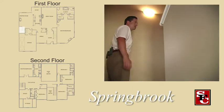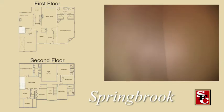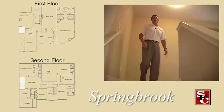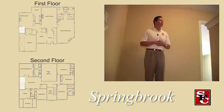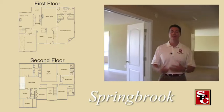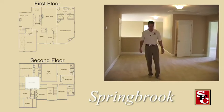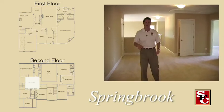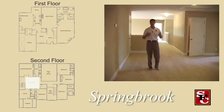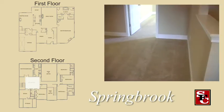Going up the back staircase brings you to the flex area. This house is really one that if you have a lot of teenagers it's unbelievable, because every room is essentially a master bedroom. The flex space is designed to give the kids a place where they could have a TV, watch shows, movies, play video games, or do homework.